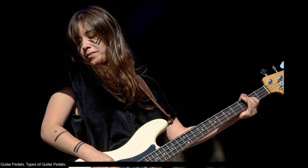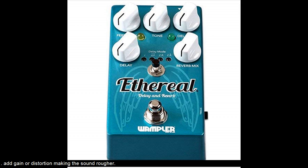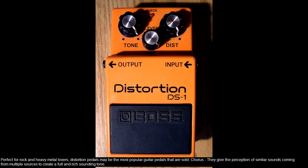Guitar pedals. Types of guitar pedals. Distortion — they do just what the name says: boost gain or distortion, making the sound rougher. Perfect for rock and heavy metal lovers, distortion pedals may be the most popular guitar pedals that are sold.